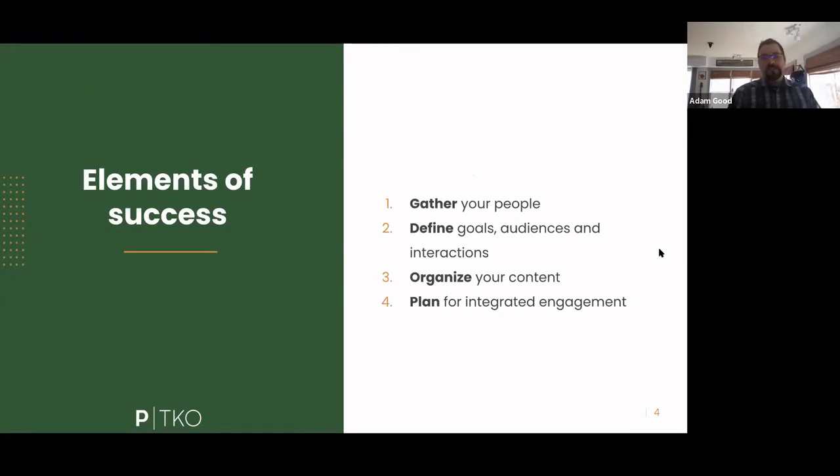What are the elements of success and foundational things you can do to make sure your website redesign project goes well? We'll focus on four areas, any of which could be its own in-depth process. The first is gather your people. Website redesign is a tremendous opportunity to get people together and build a community of consensus and strategic input across organizational silos.